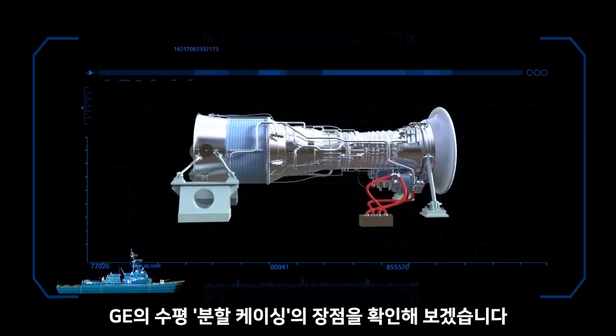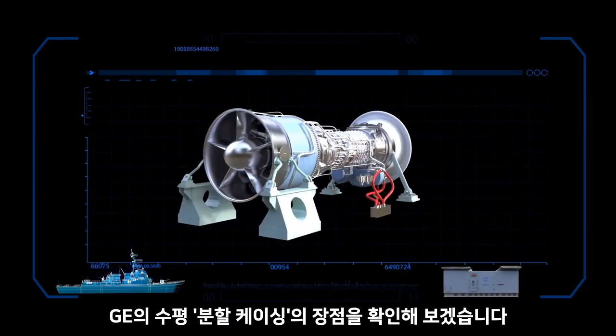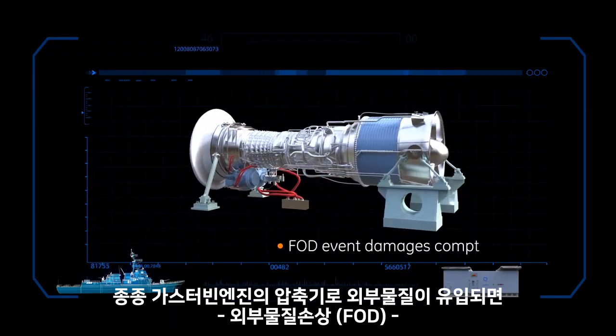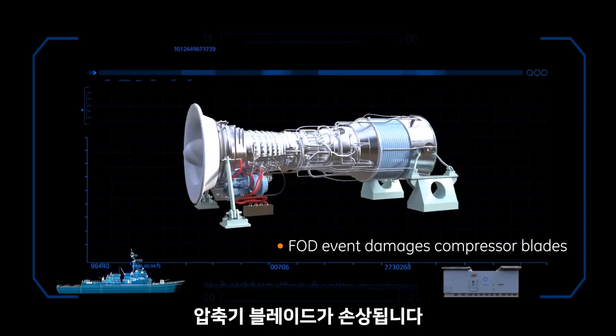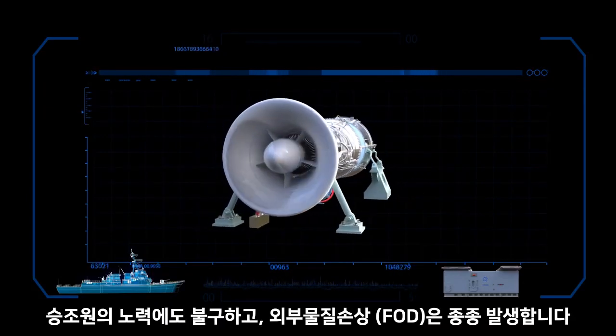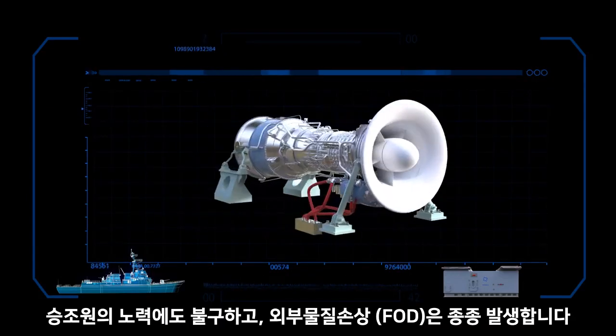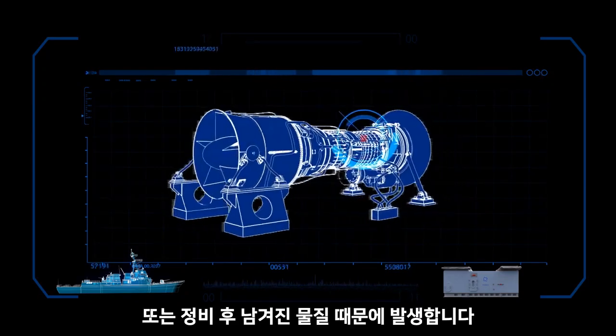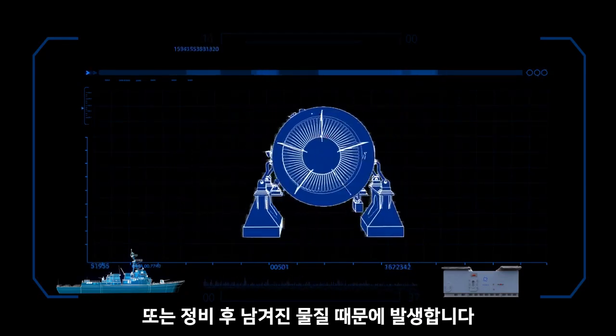Let's demonstrate the advantage of the GE horizontal split casing when a foreign object damage, or FOD, event damages compressor blades. FOD frequently occurs despite ship's personnel's best efforts, with the ingestion of saltwater, sand-laden air, or material left from maintenance.